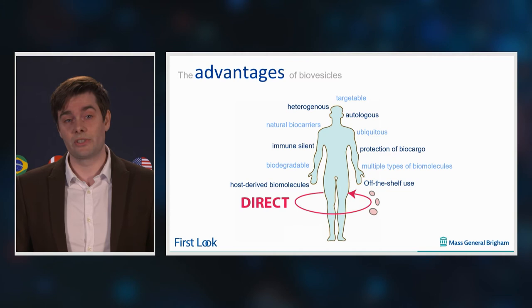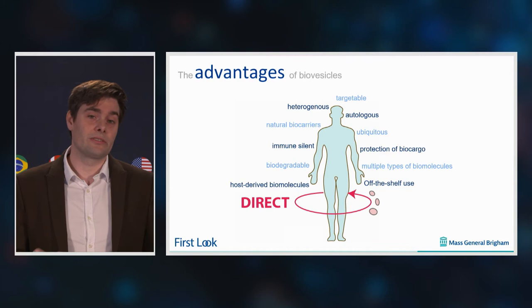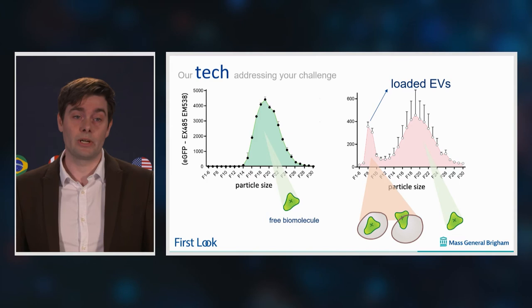But as you can hear, this is a very lengthy process, and I want to overcome this hurdle. The way we did this is by just tapping into the freely available EVs in biofluids — EVs, or extracellular vesicles, that you can find in blood, CSF, and so on. We take these EVs and load them in a tube with our biomolecules, using synthetic biology to reprogram biomolecules so they associate with EVs.